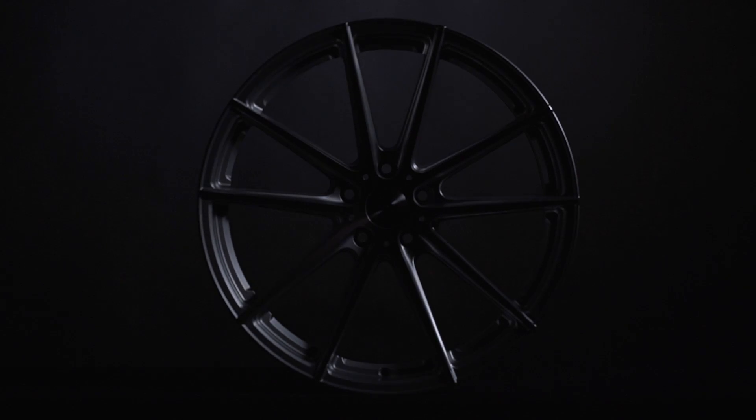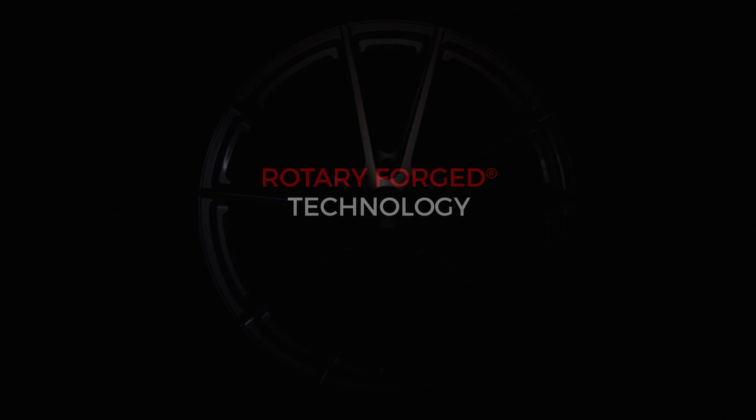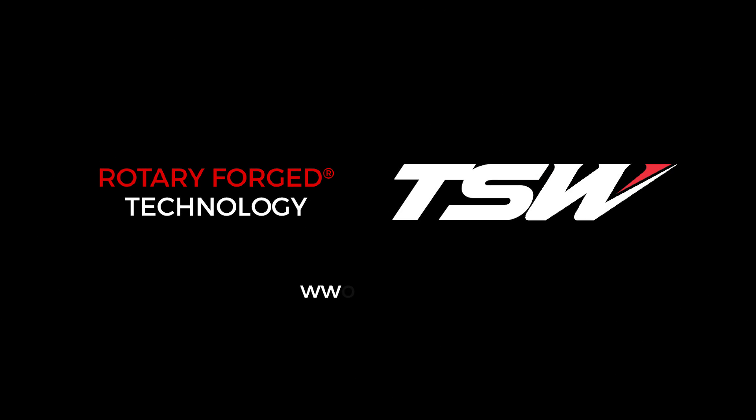TSW rotary forged wheels are made in a massive array of sizes. Rotary forged technology is a trademark of TSW.